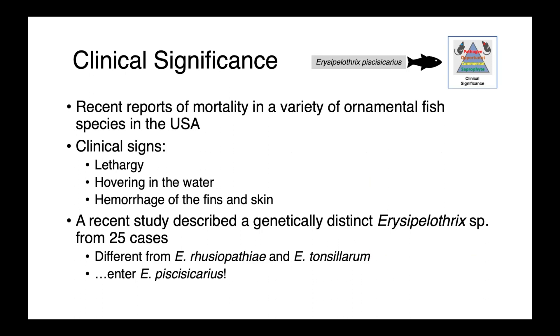Recently, there have been reports of mortality in a variety of ornamental fish species in the United States. Affected fish were lethargic and hovering in the water, and also had hemorrhagic lesions on the fins and skin, which is a hallmark of sepsis in fin fish. A recent study described a genetically distinct Erysipelothrix species from 25 cases — it was neither rousiopathiae nor tonsillarum. With more study, they identified a new species: Erysipelothrix piscesicarius.